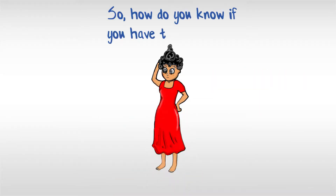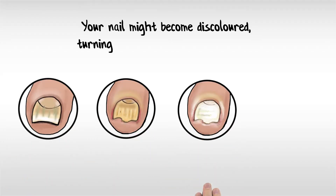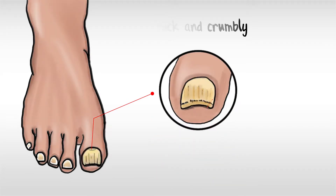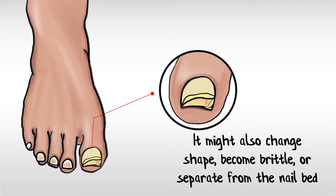So how do you know if you have a toenail fungus? Here are some signs to look out for. Your nail might become discoloured, turning white, yellow, brown or green. Your nail could lose its lustre or shine and instead become thick and crumbly. It might also change shape, become brittle or separate from the nail bed.